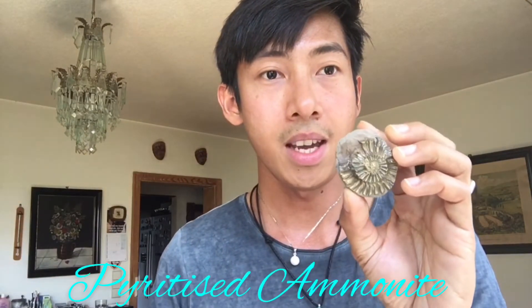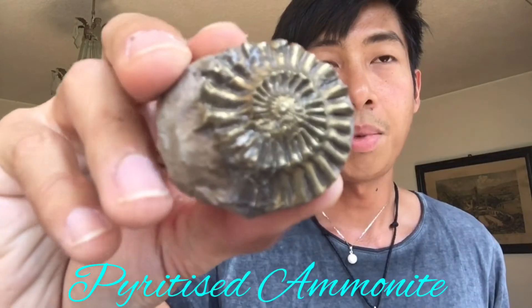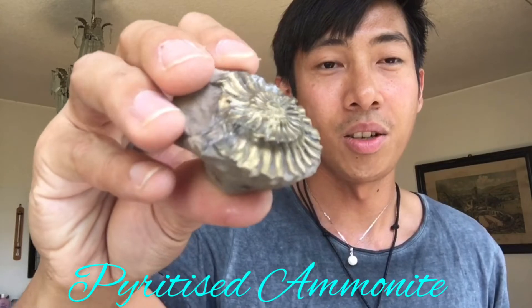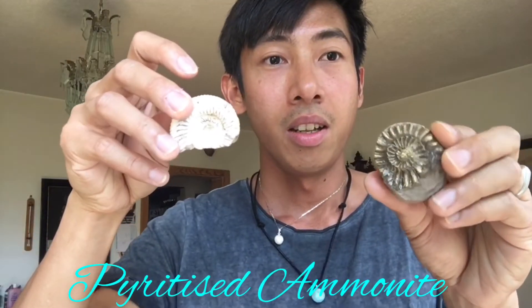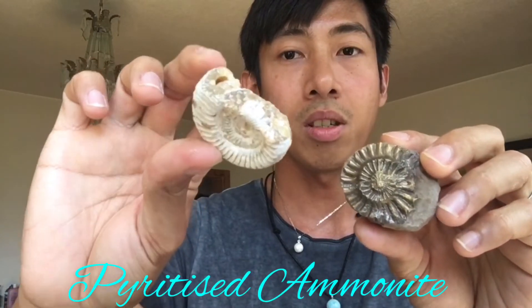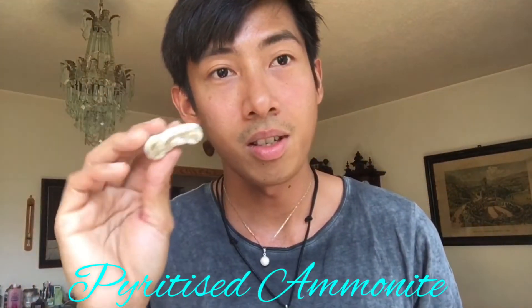Next one is also an ammonite — this one has pyrite in it, so you can see the golden hue. Unlike this one, which is just crystals. But I like this stone too; this one is cheaper.